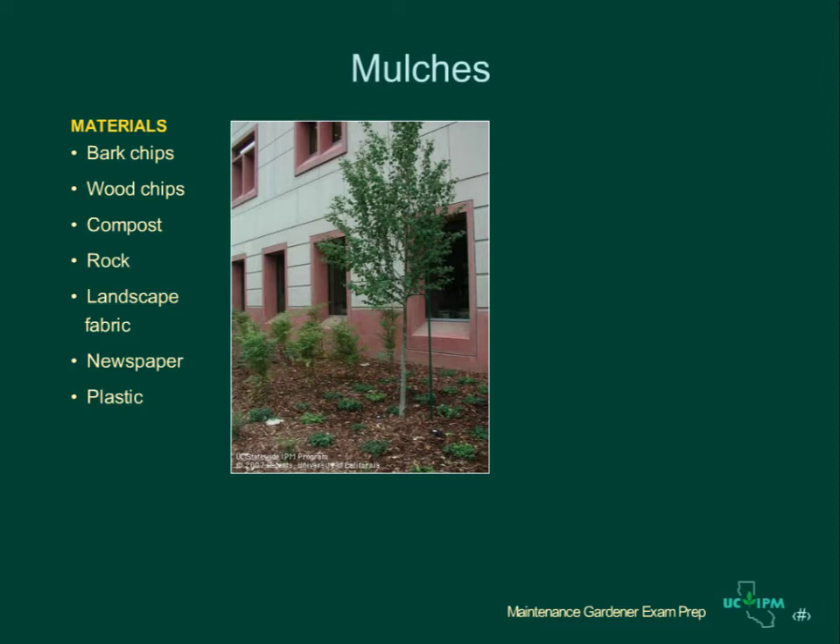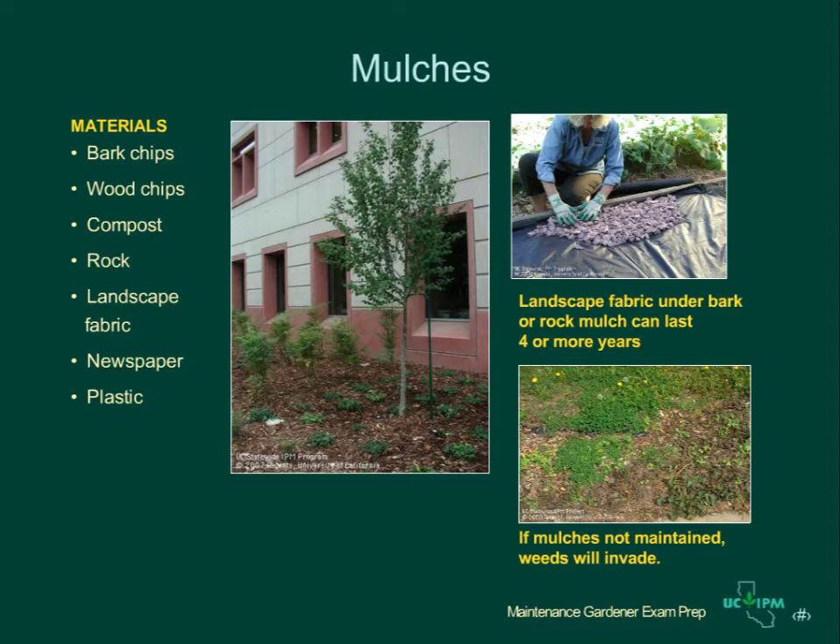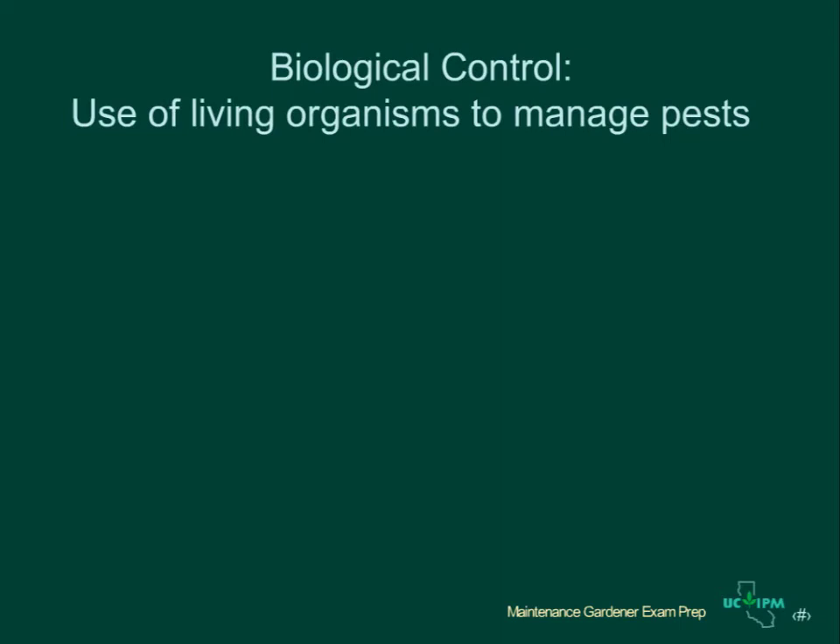Many materials can be used — bark chips are among the most common. Organic mulches like bark or wood chips or compost, or non-organic materials like rock, can be applied directly to a weed-free planting bed, or they can be applied on top of landscape fabric. Landscape fabrics topped with other mulches can prevent weed problems for four years or more. Organic mulches need to be reapplied regularly — if applied alone without landscape fabric, two to four inches should be applied and reapplied at least annually to prevent weed invasions.